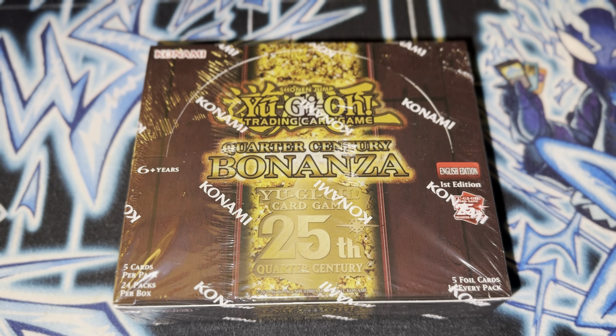What's going on guys? Grandpa's Treasure Shop back at it with another video. Today I have something special for you. I just bought a case of the Quarter Century Bonanza and this set is insane.